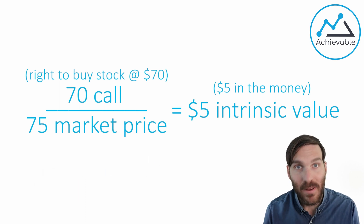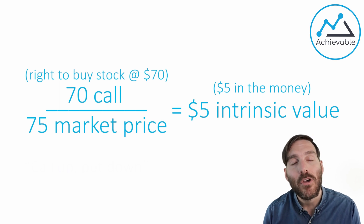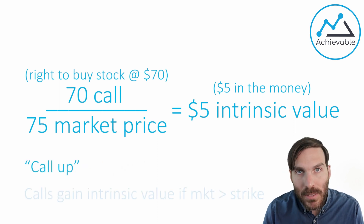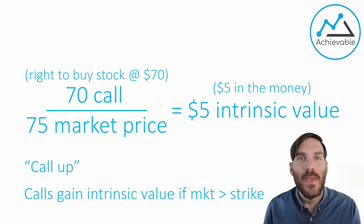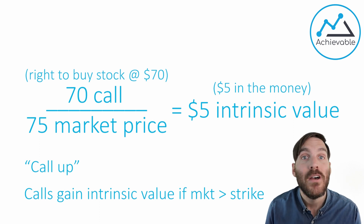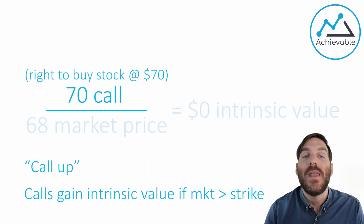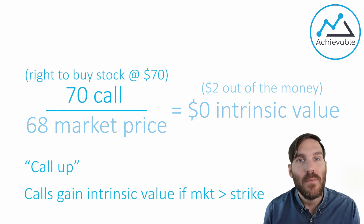There's one more thing to cover, and then we'll look at a practice question. In the Achievable materials, we use the term 'call up, put down' — it's been around in the options markets forever and it's a great term to remember. Calls gain intrinsic value when the market price goes up above the strike price — call up. With our example, a 70 call when the market price is 75 is five points above the strike price, so the option has intrinsic value. If the market price was anywhere below 70, it would have no intrinsic value — we'd say it's out of the money.